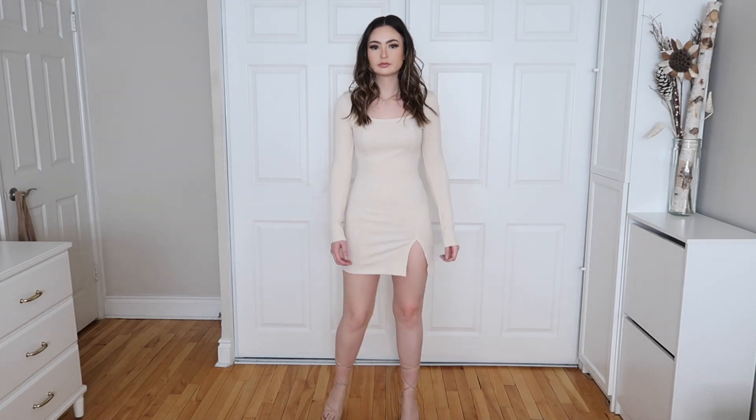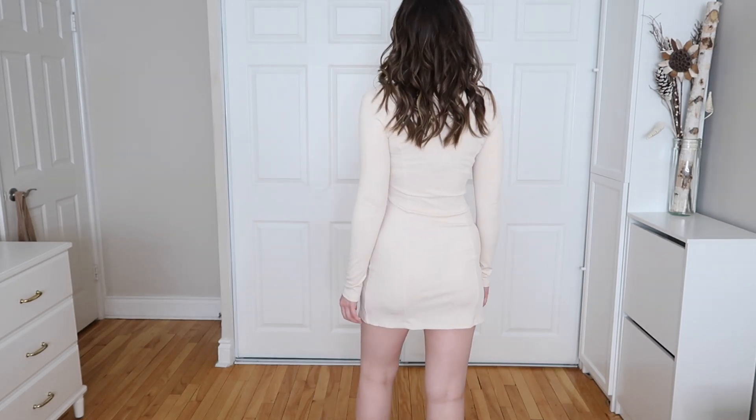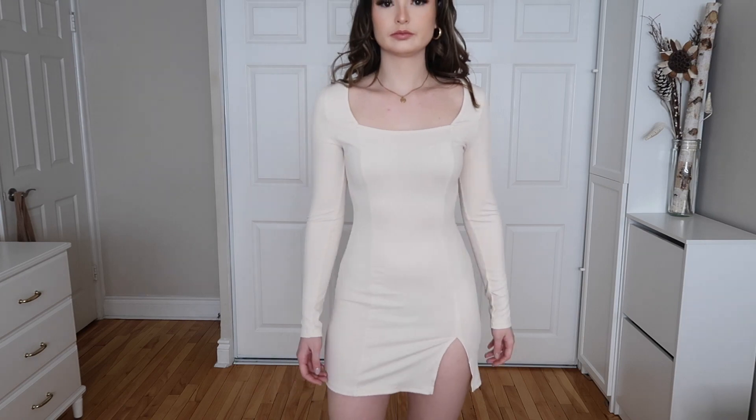Keeping with the theme of dresses, we have the Square Neck Slit Hem Rib Knit Dress in beige, in either extra small or small. It's a plain, really beautiful square neck dress that can be dressed up or dressed down — sneakers or heels. I could see myself going to dinner with my boyfriend in this with a blazer or leather jacket. What surprised me is that it's surprisingly very stretchy and form fitting.